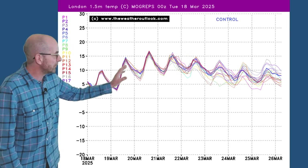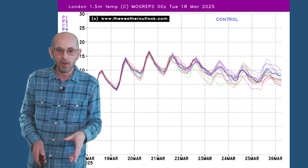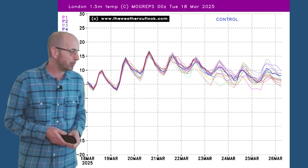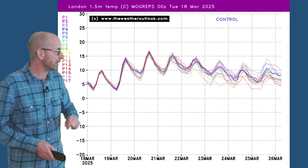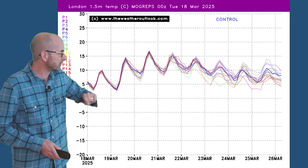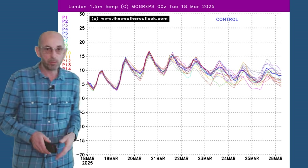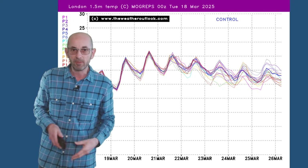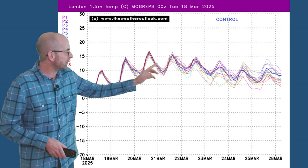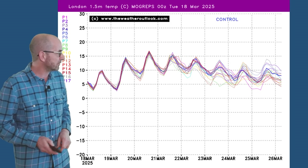The MOGREPS-G temperature forecast for London illustrates the upward trend through the early part of the period. You can see maximums here maybe 16 or 17, though there is a tendency for MOGREPS to perhaps undercook maximums just a little bit, because these are averages rather than maximums. So 18 or 19 degrees, as I've been discussing, is very possible in the London area. Then as we go forwards the spread starts to increase, with the ensemble runs going for different scenarios.